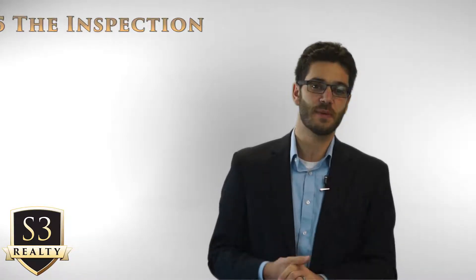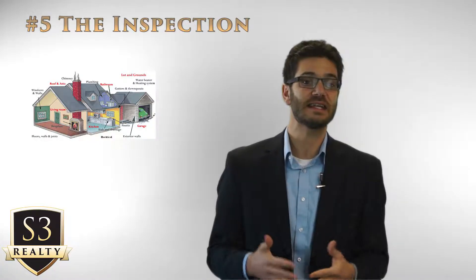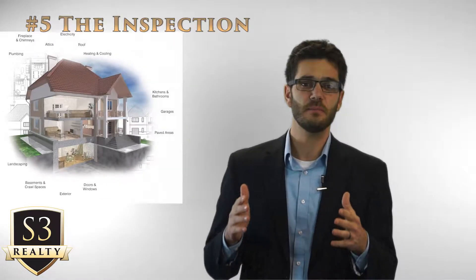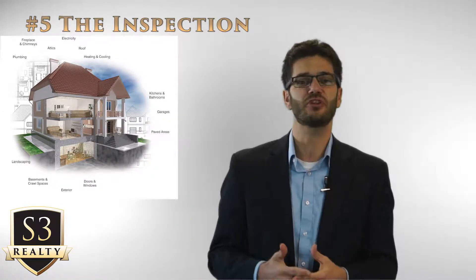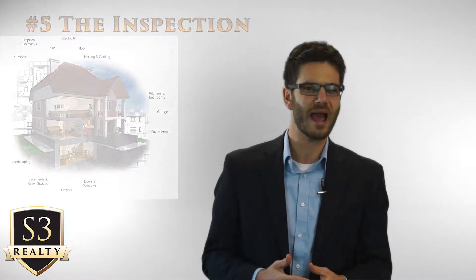The next item on the path to home ownership is number five: the inspection. The buyer has the right to hire an inspector, and it is highly recommended to get an inspection report on the property. This doesn't mean that the seller has to fix everything the inspector finds — rather, it's a way for the buyer to know what they're buying. We don't have the inspection done to gouge the seller; we have it done so we know what we're buying.